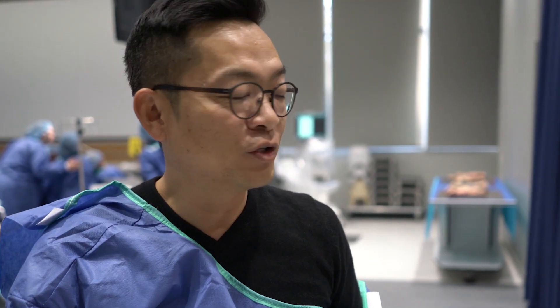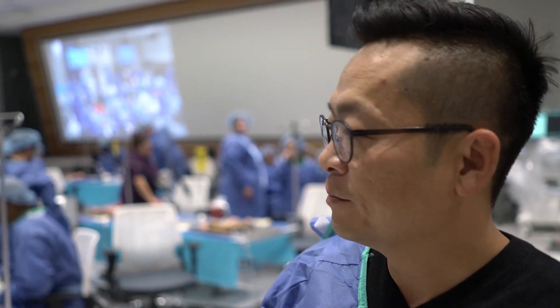Good morning! We are ready to run this cadaver lab — first-class cadaver lab as I promised to every attendee. You can see this, everybody's pumped up. We're gonna learn some good practical core foundation MIS procedures today, all day.